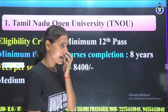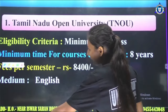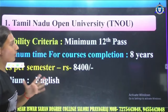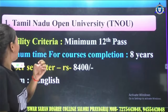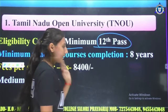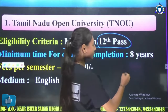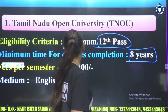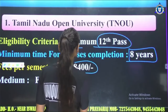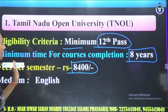The first number is Tamil Nadu Open University. We will see what eligibility is required, minimum time, fee structure, and medium. For Tamil Nadu Open University, the eligibility category requires you to be 12th qualified. The minimum duration for course completion is 3 years. The fees total 8400 rupees per semester.